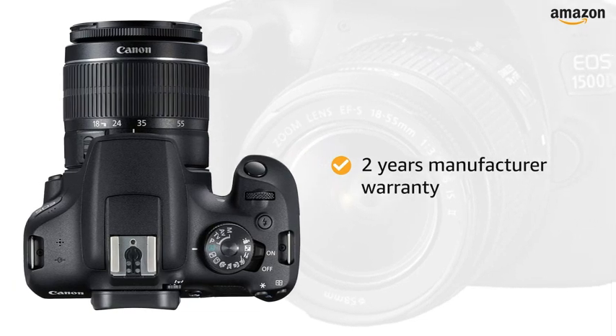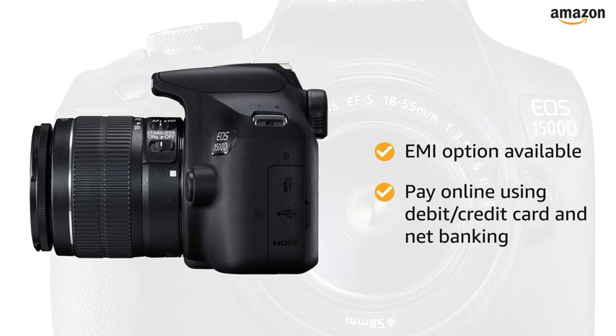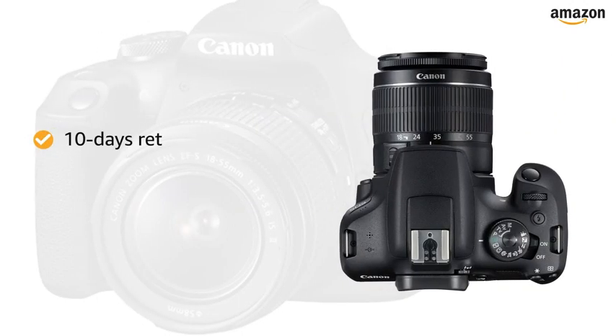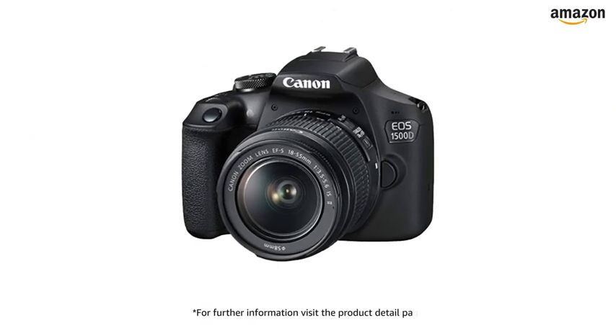The camera comes with two years manufacturer warranty. You can avail EMI options and pay online using debit or credit card and net banking. There is a 10-day return or replacement policy for damaged or defective product. For further information, visit the product detail page.